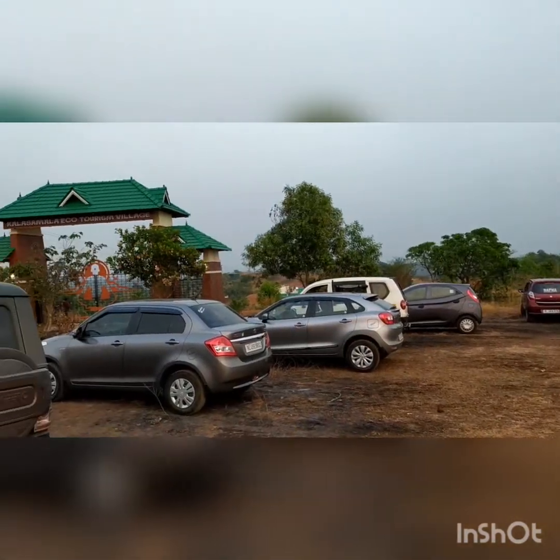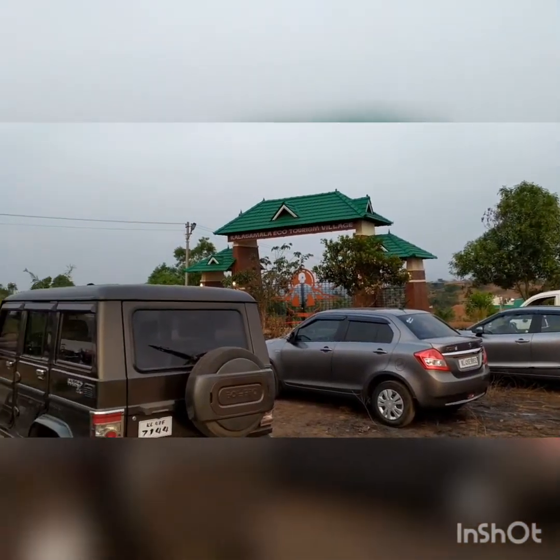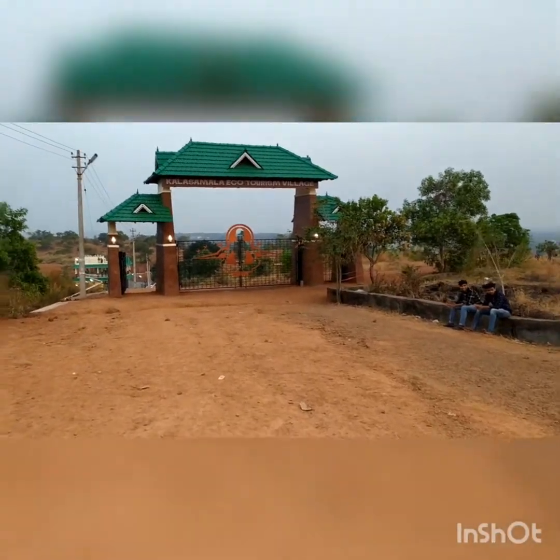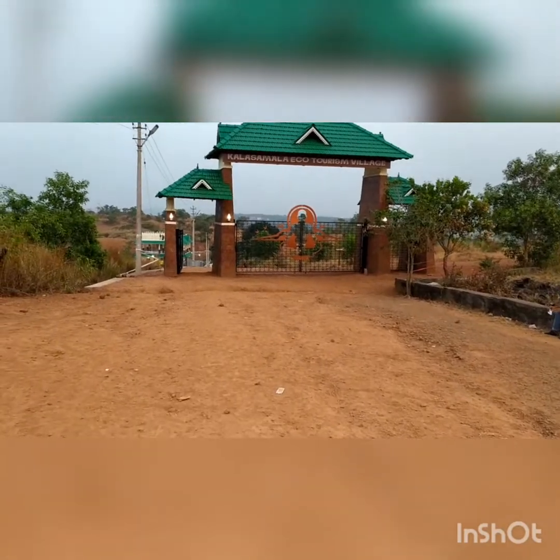We are going to take a look. There are three items in the Kalashamal there. This is not a lot of development here. That's why we open the Kalashamal ecotourism village.